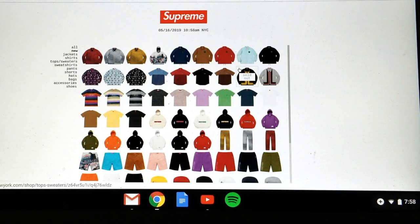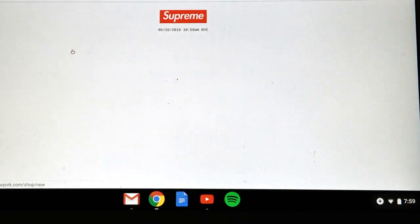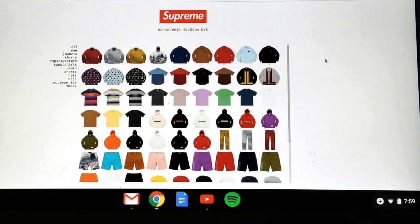Hey YouTube, welcome back guys. Today we're going to do the live copping for Supreme — May 16, 2019, week number 12 drop. Right now it's about 7:58, or 10:58 AM New York City time. We're going to get ready to try to cop. We're trying to cop the skateboard deck. Five, four, three, two, one.